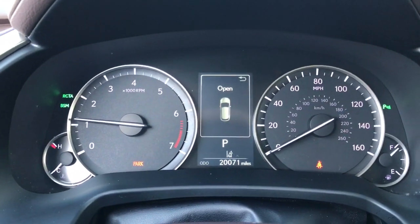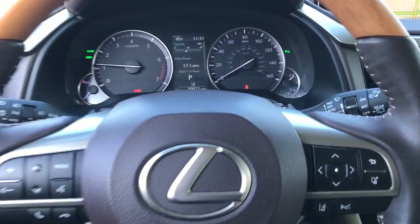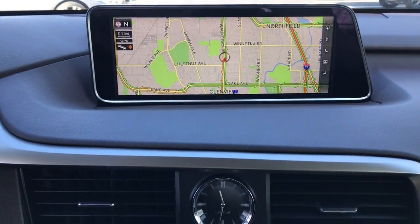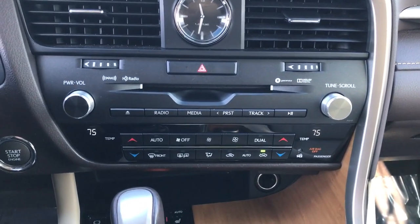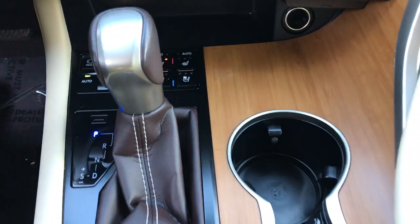The following are some of this vehicle's highlighted options: navigation system, sun/moonroof, keyless entry, power passenger seat, woodgrain interior trim, power liftgate, fog lamps, satellite radio, aluminum wheels, dual zone AC.